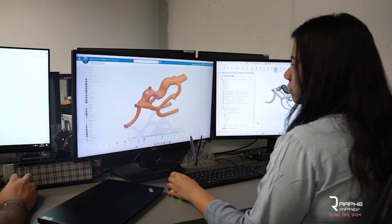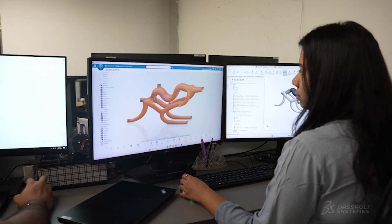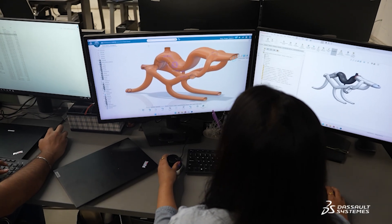The Dassault Systèmes 3D Experience Platform provided us the capability to reiterate on the designs and actually understand the physics changing through them — and see whether it would fail for a given load or not.